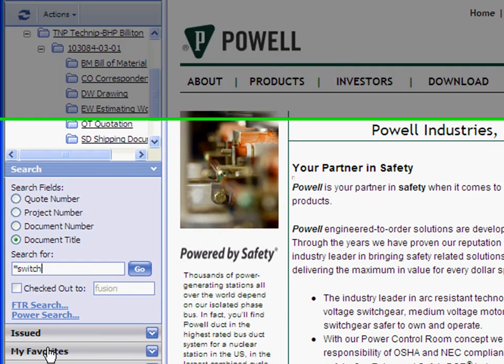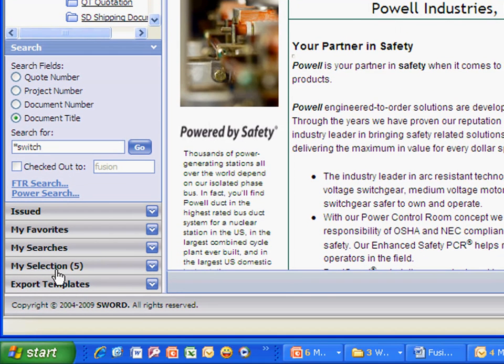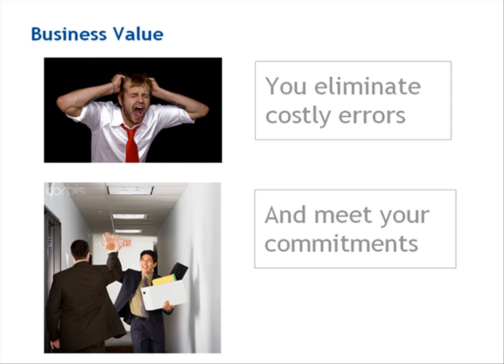You can even keep track of your favorite and recently used documents. With easy access to the right documents, you'll eliminate costly errors and delays and complete your projects on time.